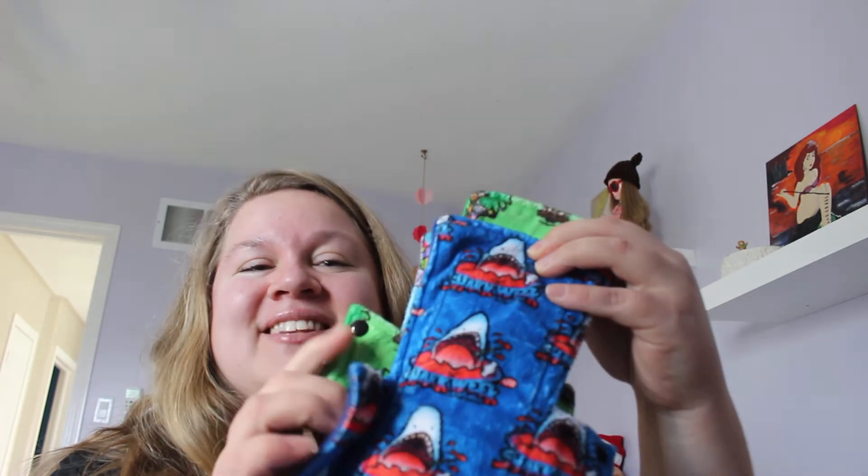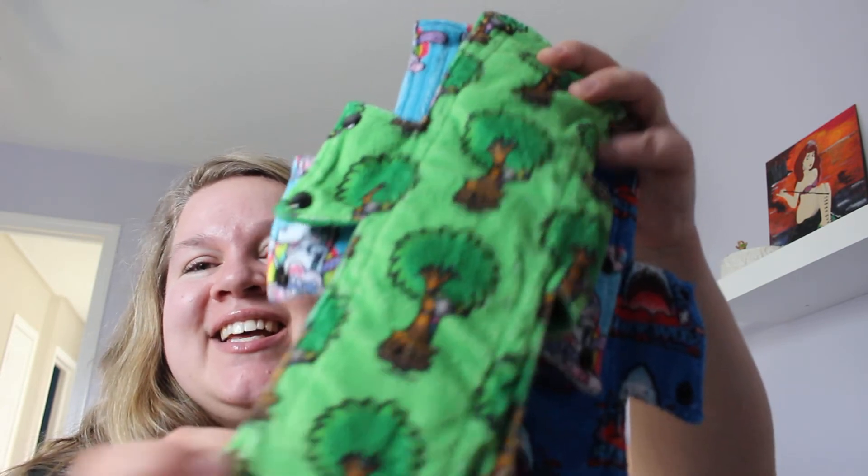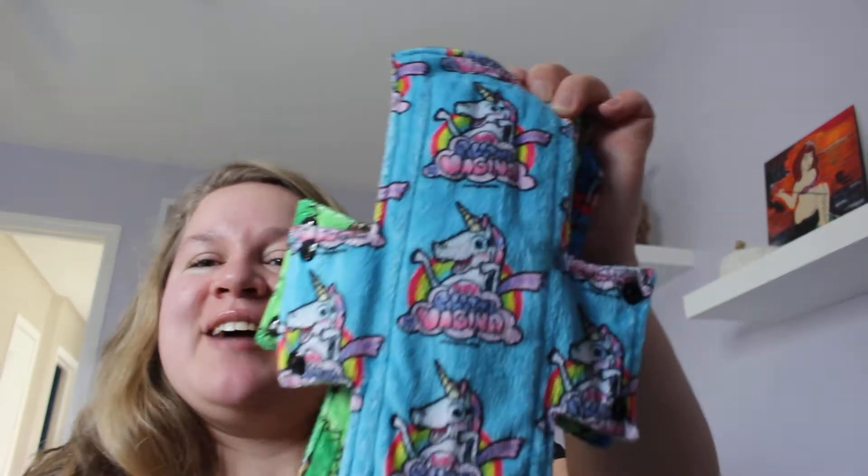Today I'm talking about Tree Hugger, which I fell in love with for their prints. Look at these prints — shark week! And this one is fluffy pillows — fluffy pillows for my vagina! I fell in love with the prints and I had to try it.